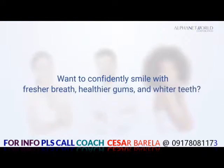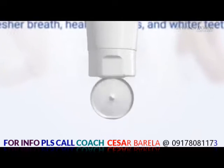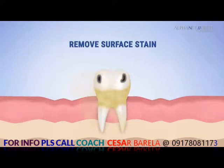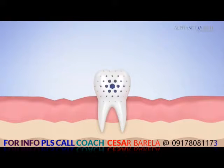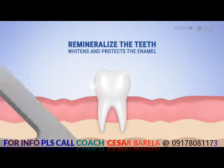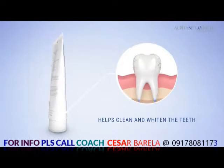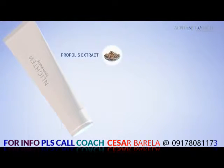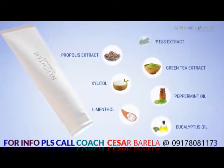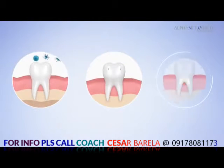Want to confidently smile with fresher breath, healthier gums, and whiter teeth? Enlighten Toothpaste is a multipurpose dental care which helps keep the gums healthy and provides fresh breath. It helps remove surface stain and helps prevent cavities and dental plaque. This amazing toothpaste helps remineralize the teeth and safely whitens and protects the enamel. It contains Hydroxyapatite that helps clean and whiten the teeth by remineralizing and filling the micro cracks of the enamel, plus Propolis Extract, Xylitol, L-Menthol, Eucalyptus Oil, Peppermint Oil, Green Tea Extract, and Eucalyptus Extract that help inhibit the growth of bacteria to help prevent cavities and tooth decay and keep the gums healthy.